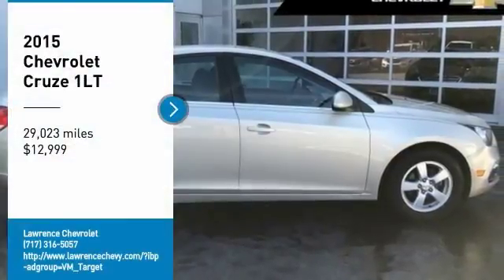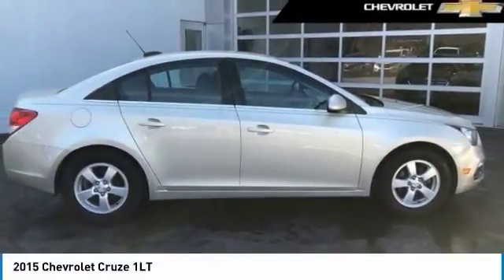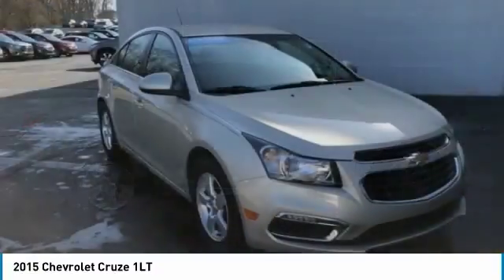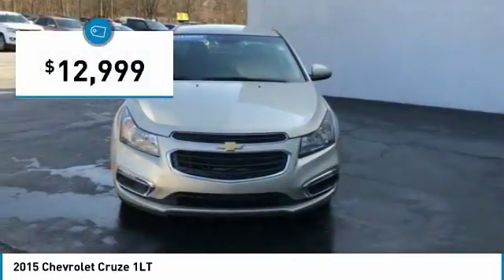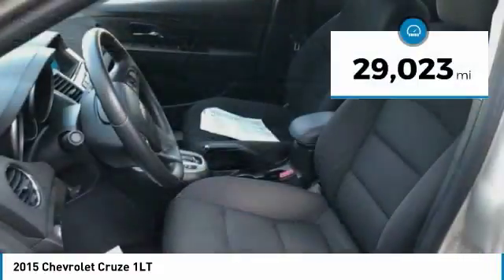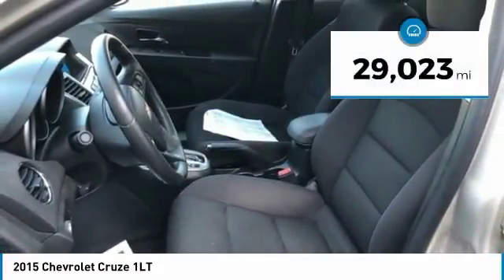We are pleased to show you the 2015 Cruze. The Cruze blueprint calls for more than you'd expect and is priced below $15,000. This vehicle has less than 30,000 miles.